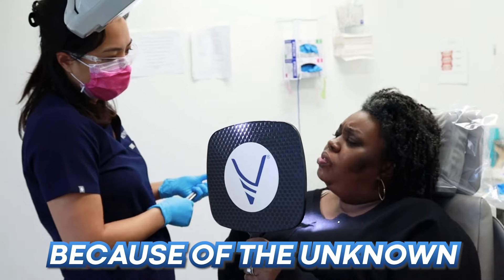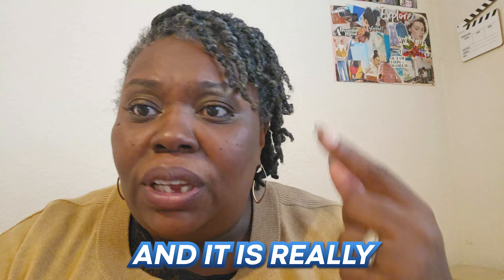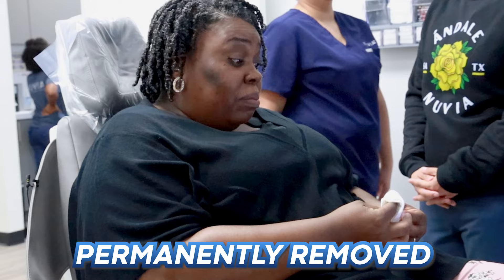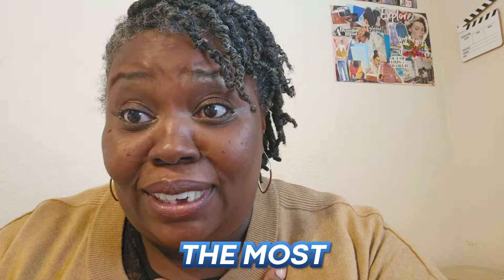There was a lot of anxiety because of the unknown. I didn't know what was going to happen. And it is really difficult to accept that you're going to have your permanent teeth permanently removed. Today, I'm joined by Sharala, who's had her dental implants for over two years now, and she's going to reveal five secret tips that helped her minimize discomfort after dental implant surgery.